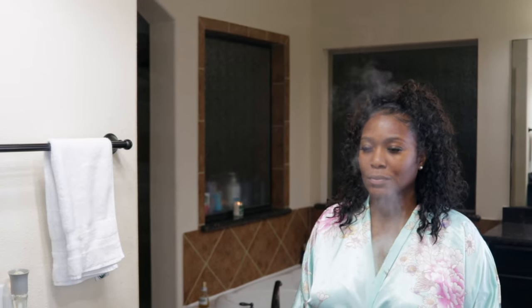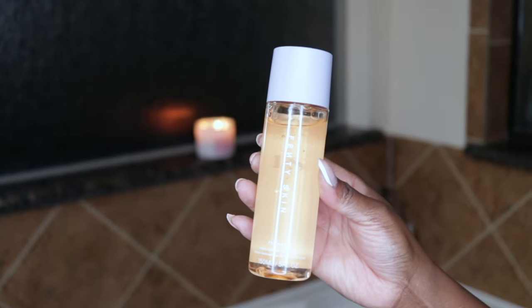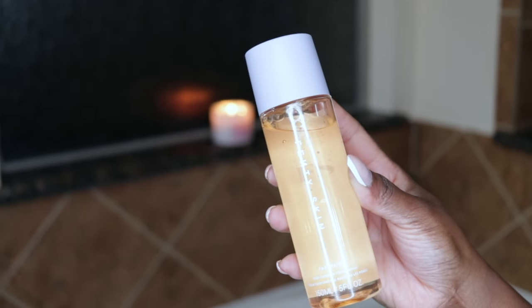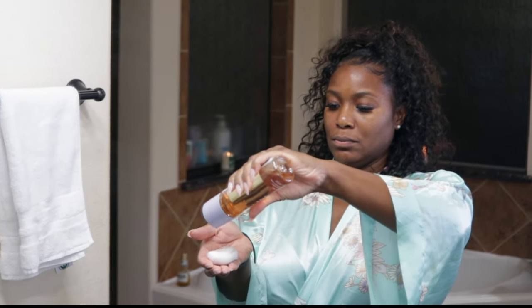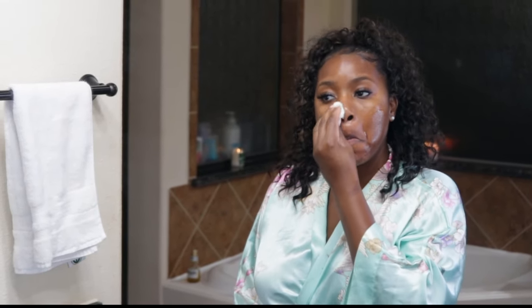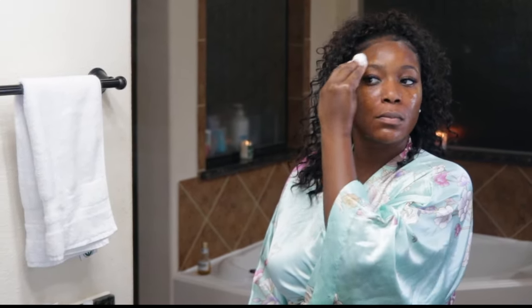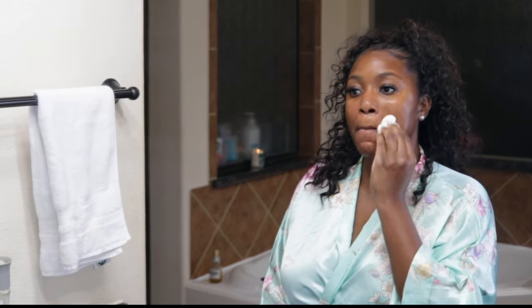All items used in this video will be linked below in the description box. Next I'd like to go in with my Fenty Skin Fat Water Pore Refining Toner Serum. I love using this because it keeps my skin looking very hydrated and plump, it goes on nicely, and it smells good. This toner refines pores, reduces the look of dark spots, provides an even skin tone, and fights shine without drying out your skin or stripping your skin of natural oils.